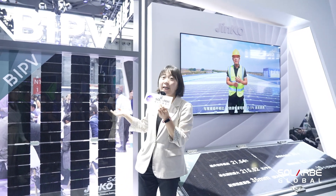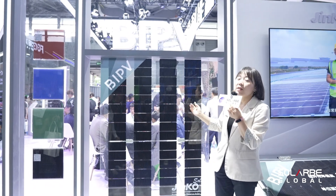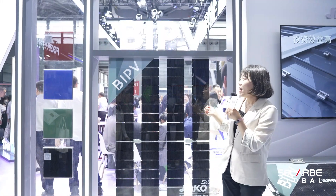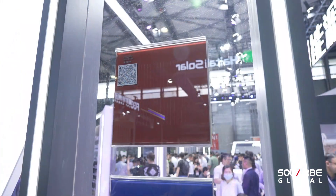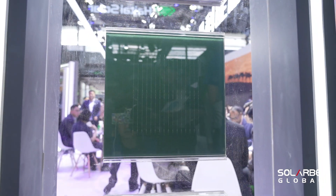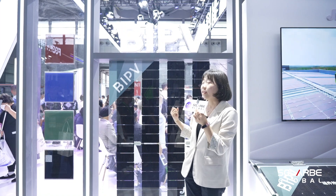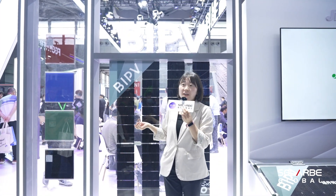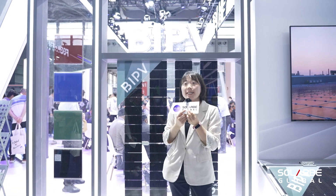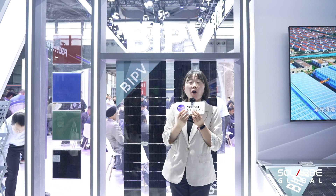We also have façade BIPV modules — both transparent modules and colored modules. For the transparent modules, the transparency can be adjusted from 6% to 70%. For the colored modules, the power and color can be adjusted according to the customer's request. For all these modules, Jinko provides comprehensive service support, not only from the product start — including design — but also after-sales service, so customers don't need to worry too much about after-sales.